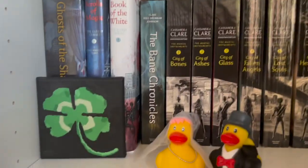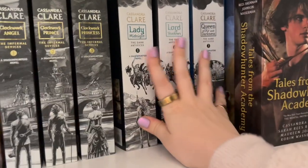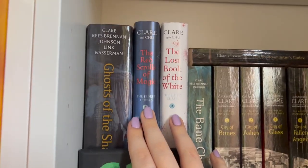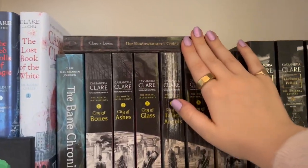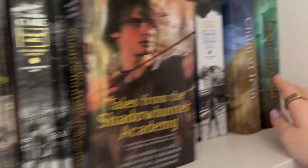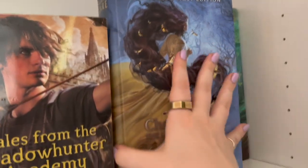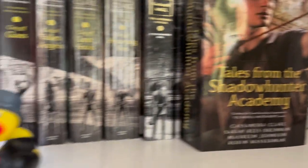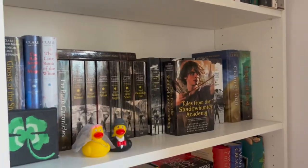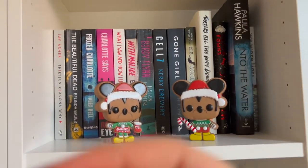Along the same lines as supernatural we have: Infernal Devices, The Dark Artifices — which I haven't read, don't come for me — The Eldest Curses, which I haven't read either. I have read the main six books and the Codex, and some of the Tales. Then my favorite covers ever — they're a hardback but not a standard one, both collector's first editions. I need to get Chain of Iron and whatever the next one is — they're just so cute, I love them.